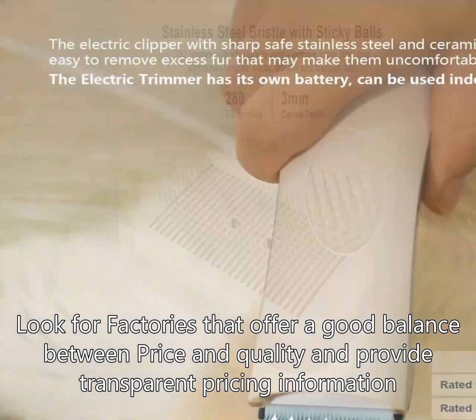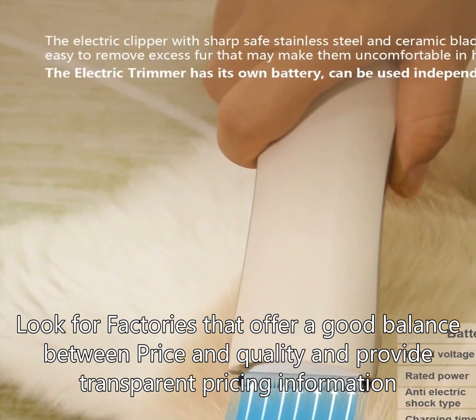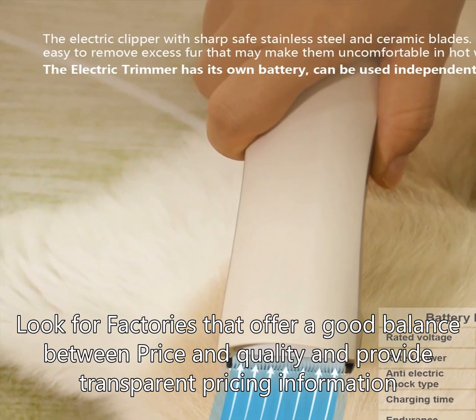Look for factories that offer a good balance between price and quality and provide transparent pricing information. It is also a good idea to request quotes from multiple factories to compare prices and negotiate for the best deal.